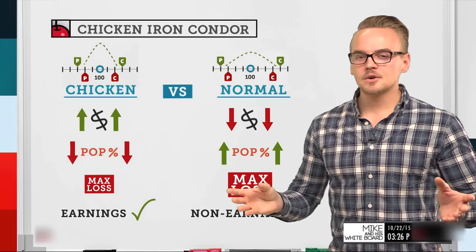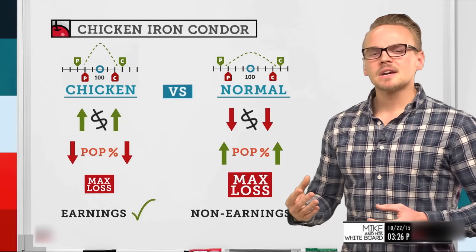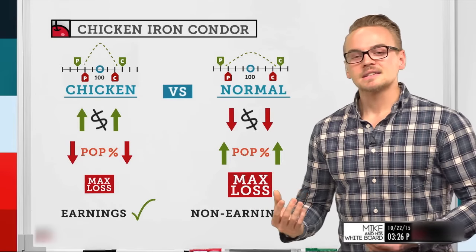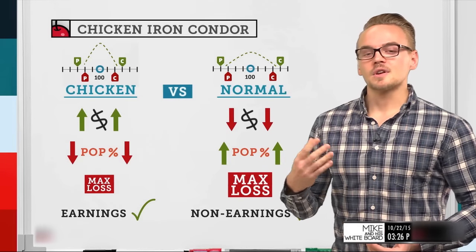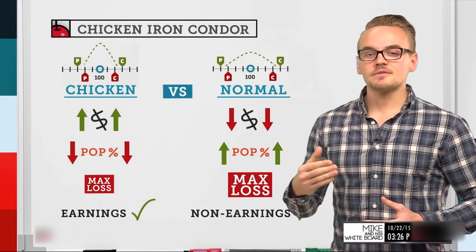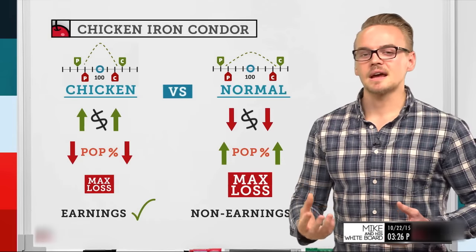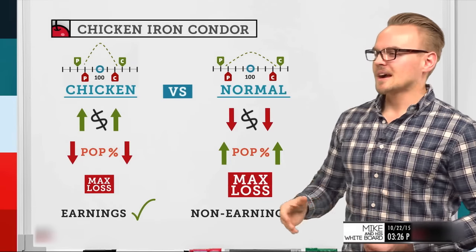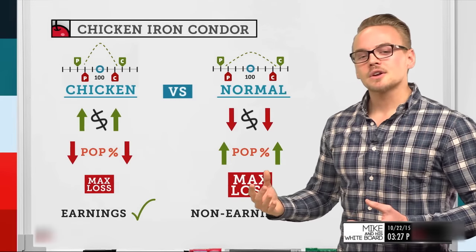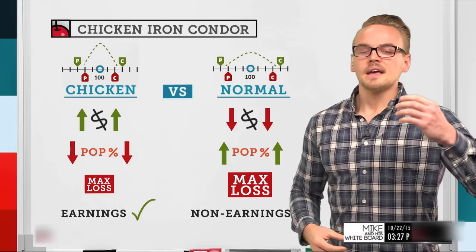I also like to use normal iron condors for non-earnings trades. When placing a standard iron condor outside of earnings announcements, I want wide break-even points with strikes placed far out. I'm less concerned with the amount of credit and more focused on high probability of profit. As discussed in a previous episode, with a high number of occurrences at 75 to 80% probability, you start to realize those expected probabilities. So I prefer the chicken iron condor for earnings and the regular iron condor for non-earnings, though I won't rule out using a regular IC for earnings either.